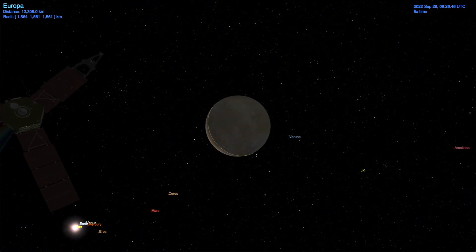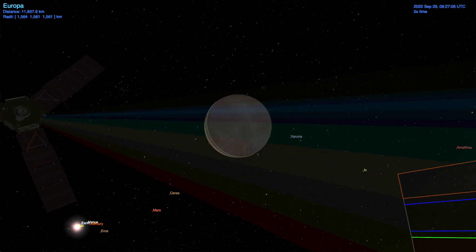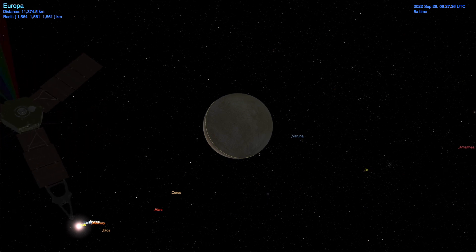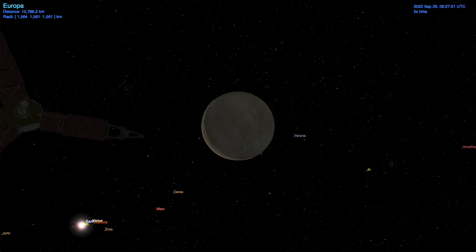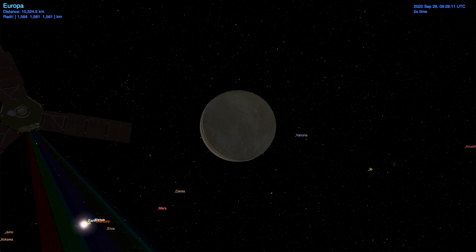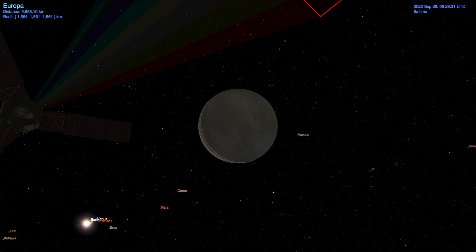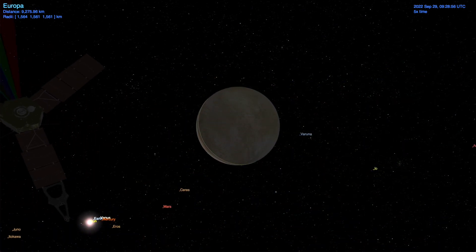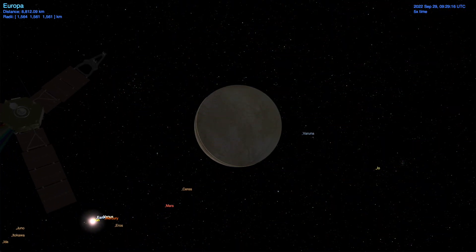On September 29, 2022, the Juno spacecraft will perform its first and only close flyby of Jupiter's icy moon Europa at a distance of 356 kilometers. This encounter is significant as it is the only close flyby of Europa planned between Galileo's E26 encounter in January 2000 and the Europa Clipper and Juice encounters planned for the early 2030s.